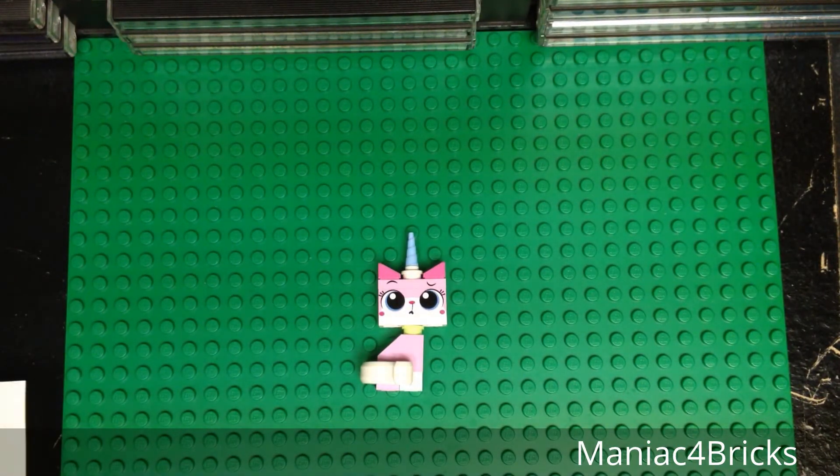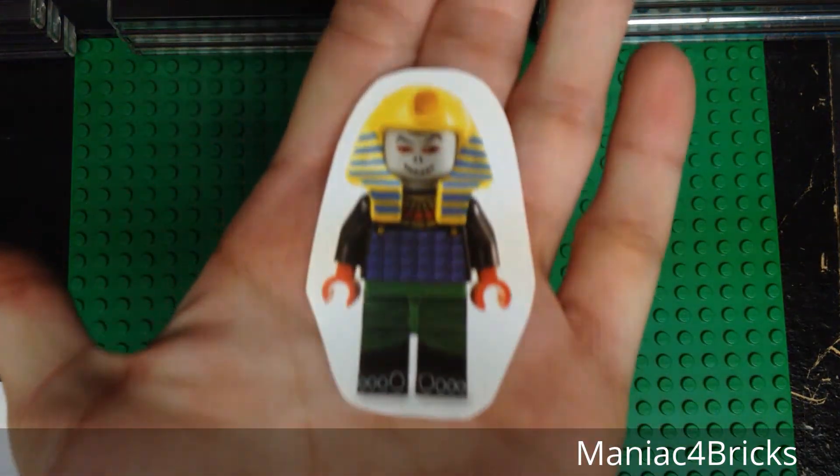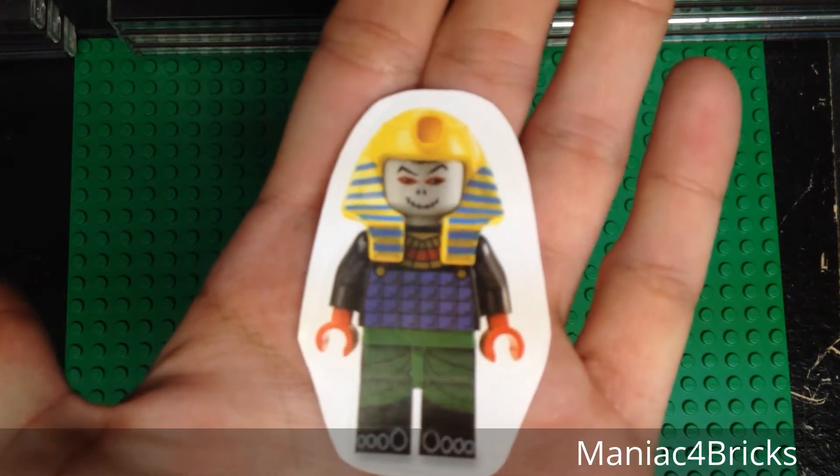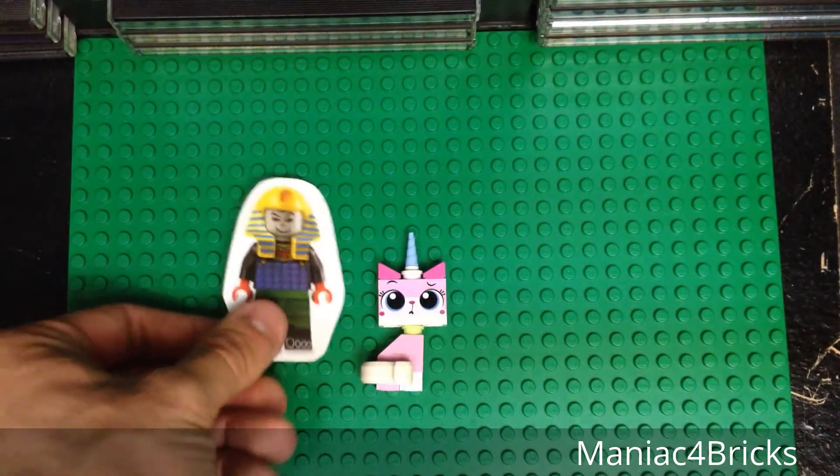Every time you place an order in my store, you get two free stickers — one large, one small. Here's our first one from Adventurers; it's the original Mummy, a very cool one to have.